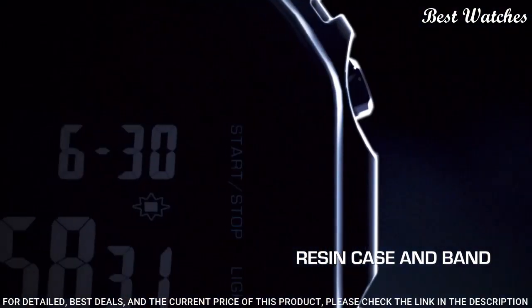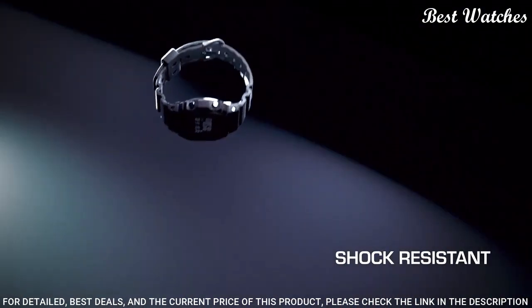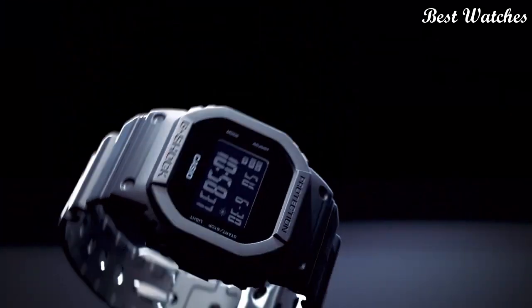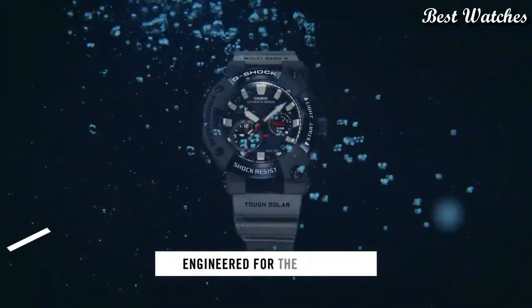The following features are equipped: Chronograph, Countdown timer, Alarm, Perpetual calendar, Backlight, Date, Day, Month.